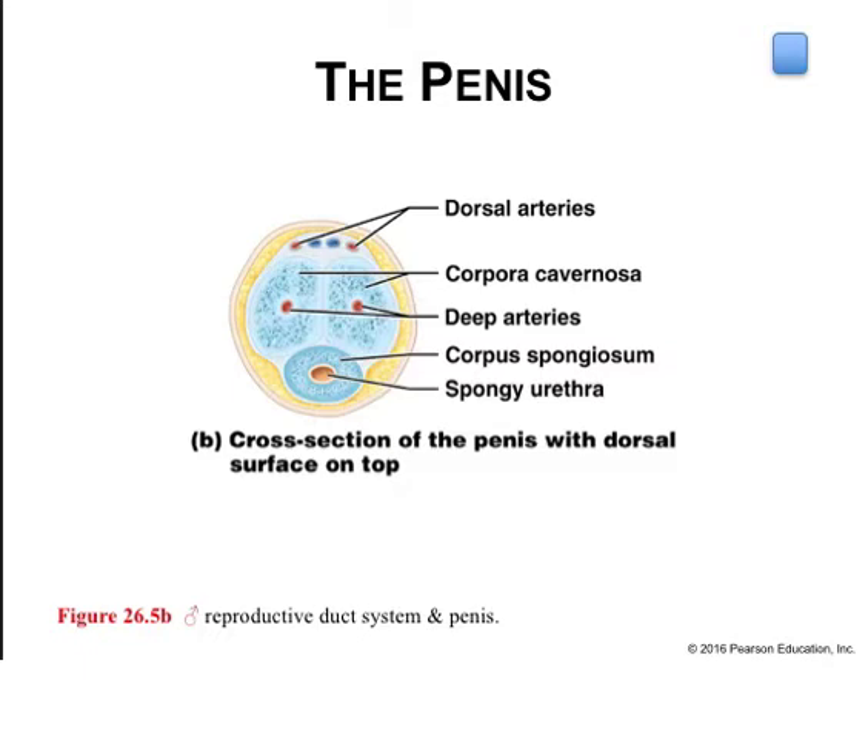The penis delivers sperm into the female reproductive tract. The external penis is made up of the base called the root, the body or shaft, which terminates at the glans where the external urethral orifice is found. Loose skin forms a circular prepuce or foreskin, often removed by circumcision for hygienic reasons. The internal penis has three cylindrical erectile bodies called the corpora, covered by fibrous connective tissue. The corpora cavernosa are paired erectile bodies that split to form the crura at the base, and the solitary corpus spongiosum expands to form the bulb of the penis.